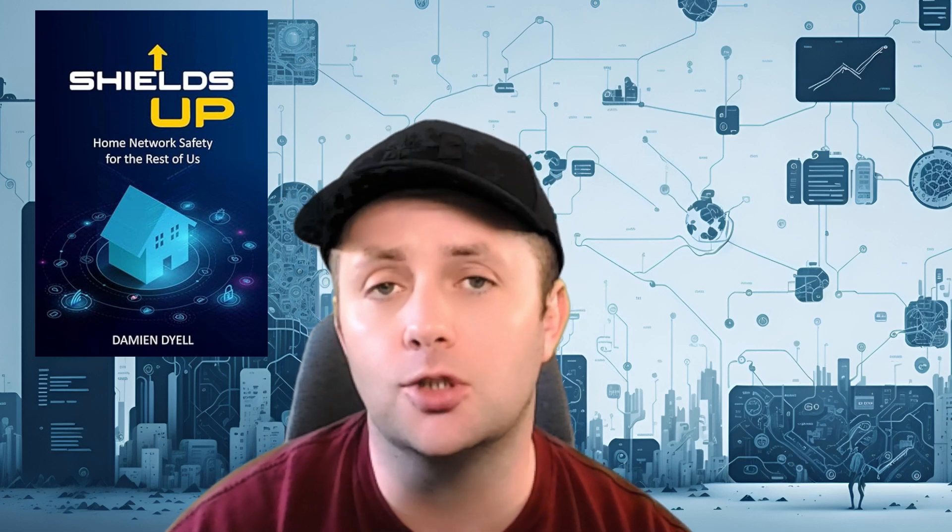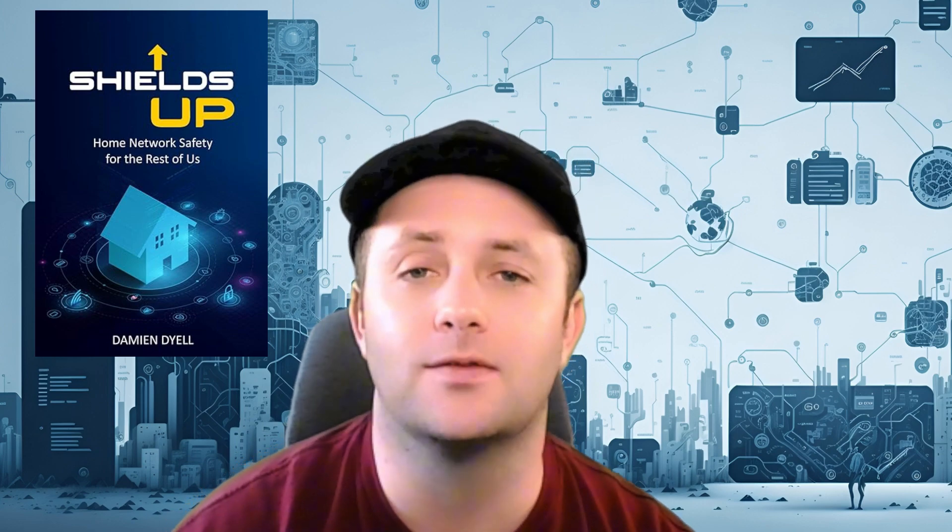This series is based off of my new book. If you guys haven't checked it out, I'll have a link in the description for you. It's titled Shields Up: Home Network Security for the Rest of Us.